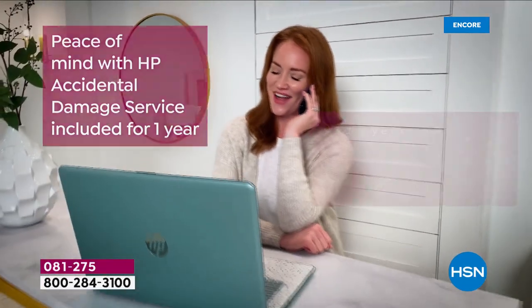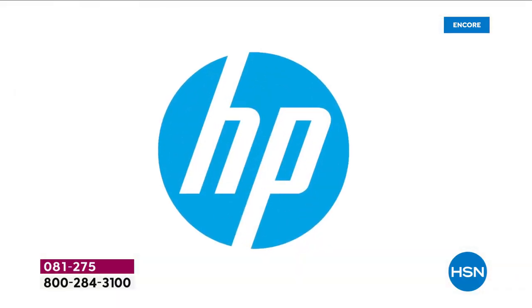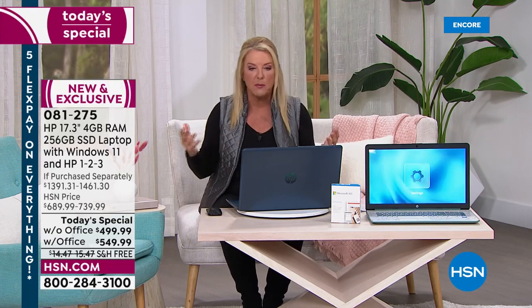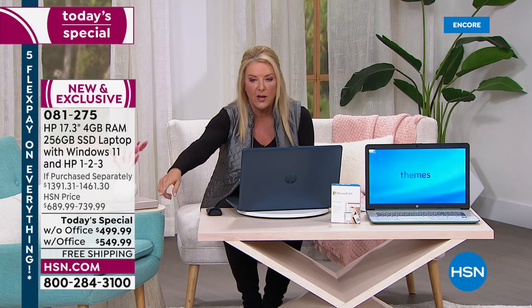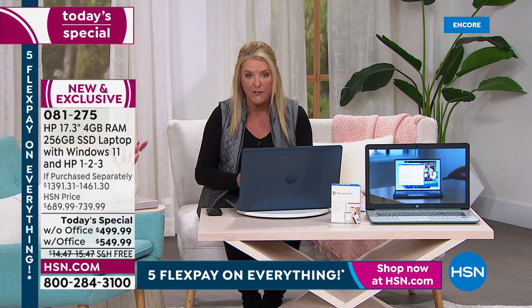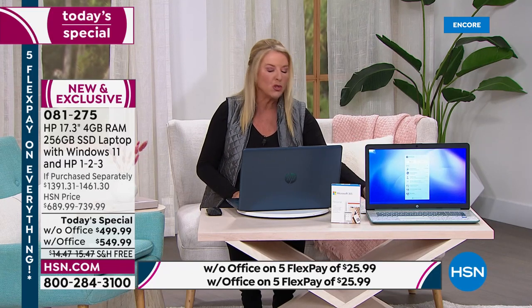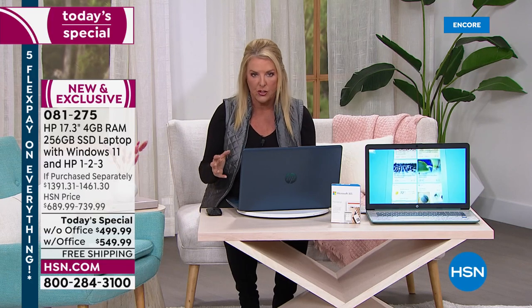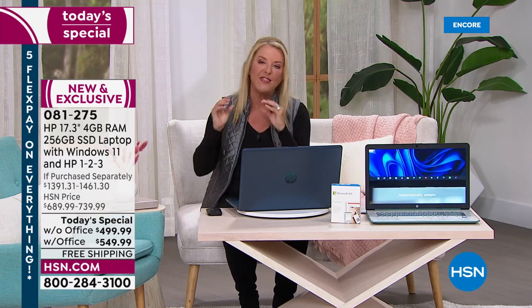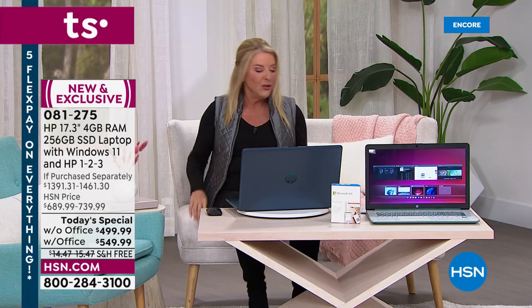If you've started a new business or you're reinventing your entire life and you don't have a great laptop, you are in the right place right now. We've got an awesome HP laptop in four great colors. You can choose with or without Microsoft Office — without office is $499.99 and with office is $549.99, both about $900 off retail.